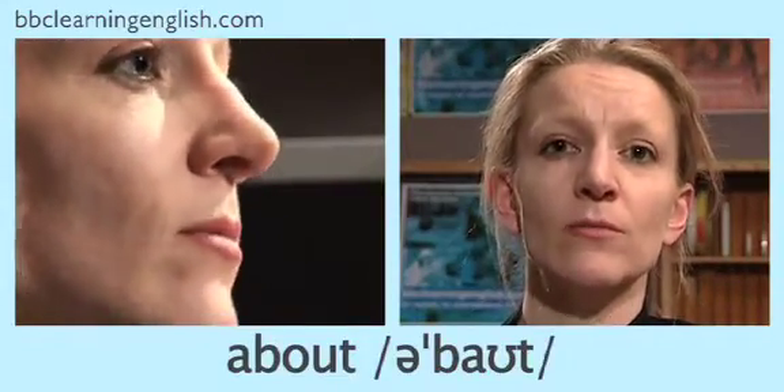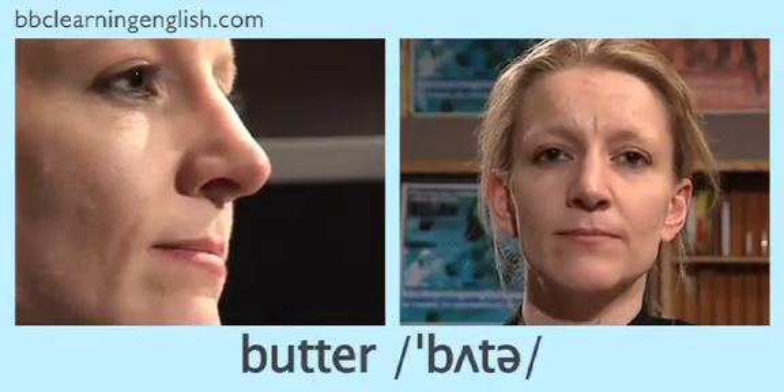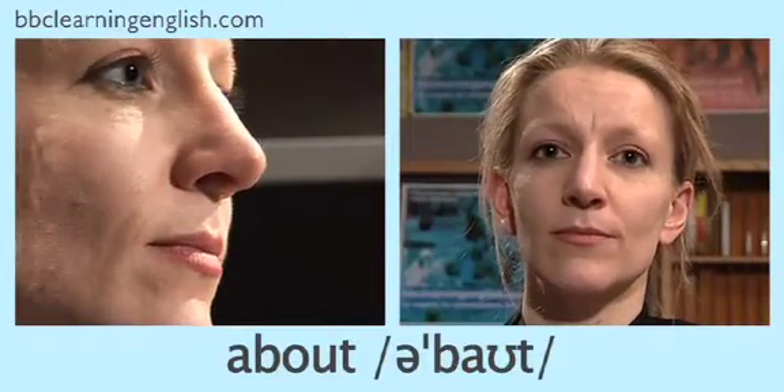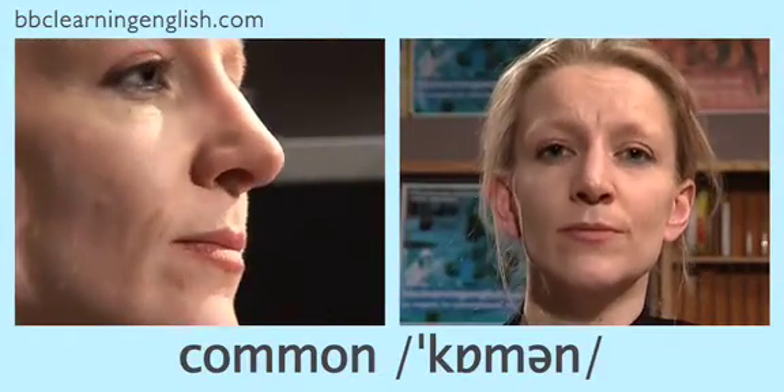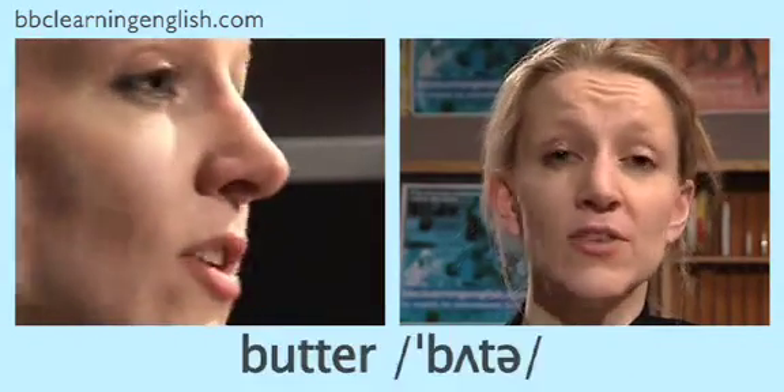You also get this sound in many words of more than one syllable. Listen: about, common, standard, butter. Let's practice — listen and repeat: about, common, standard, butter.